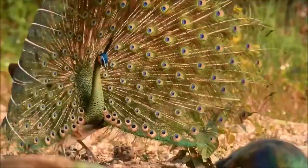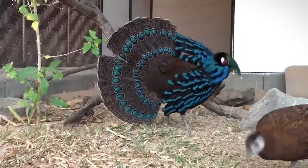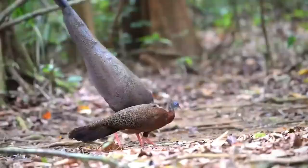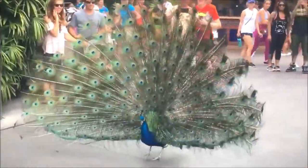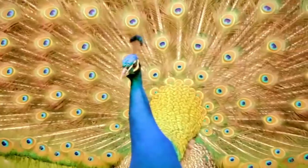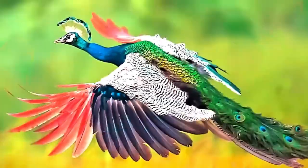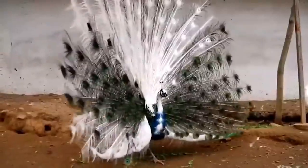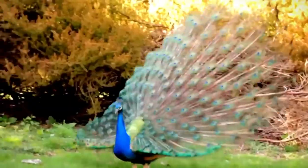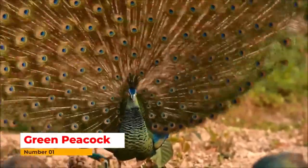Hey there, I am going to show you different types of peacocks around the world in a video, so stay with me and enjoy the peacocks around the world. Hope you have never seen these different types of peacocks in a video at one time. They have different colors, behaviors, and habitats. Hope you will enjoy the video.